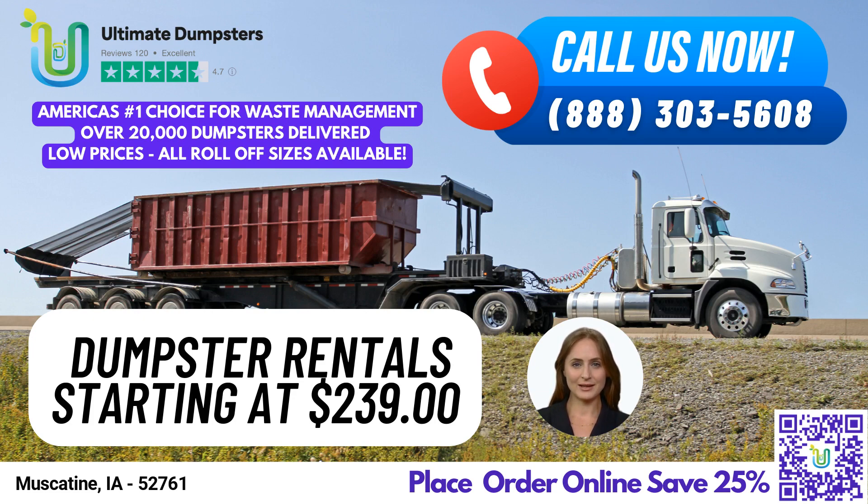No matter what your waste management needs are, we've got you covered. And if you're not sure what size dumpster you need, just give us a call and our dedicated project manager will help you figure it out.